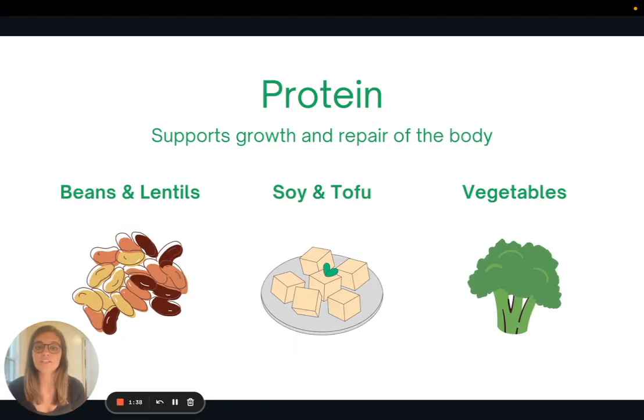The next macronutrient is protein, and protein is a really important nutrient to support growth and repair of the body. It also helps with feeling full and satiated after eating a meal. Plant sources of protein include beans, lentils, soy and tofu products, and vegetables also have protein. All plant foods will have some protein, though obviously some have much higher amounts than others.